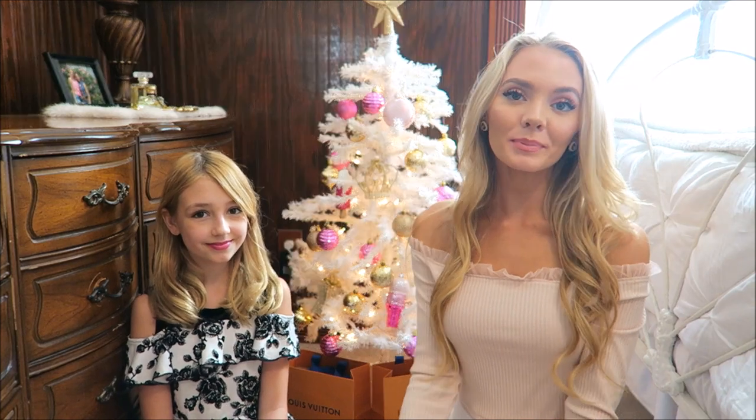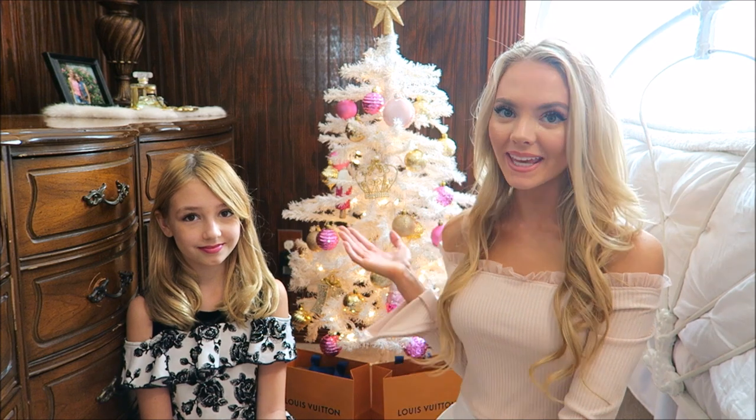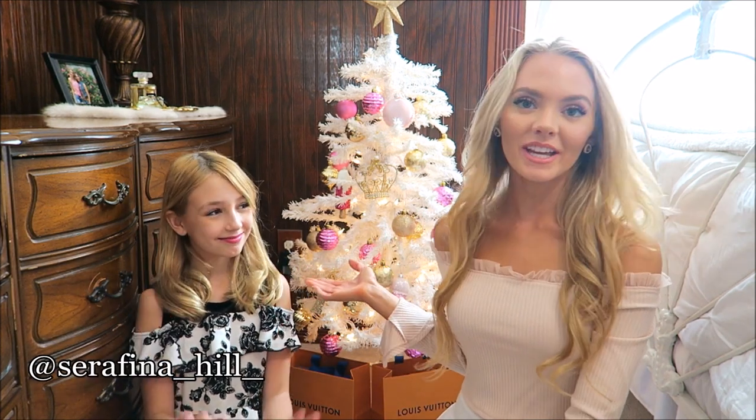That's all for my bedroom tour for Christmas! I hope you guys enjoyed it and it gave you some inspiration for decorating your room. Big thanks to my camera girl — she helped me film the video. Also go check out her channel, Seraphina Hill — I'll leave her link down in my bio, so you guys should go give her a follow and check out her videos. I hope you guys enjoyed this video and I'll see you in my next one, bye bye!